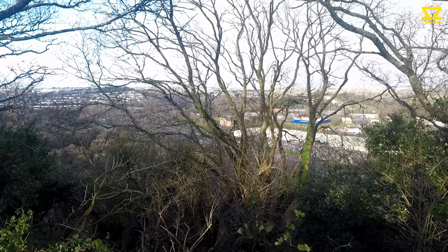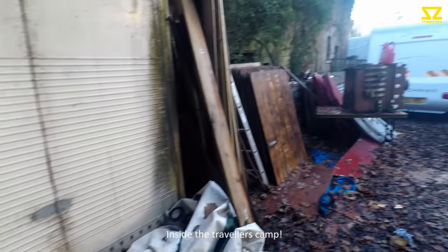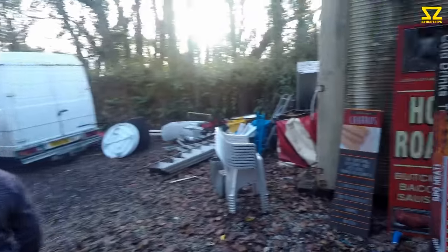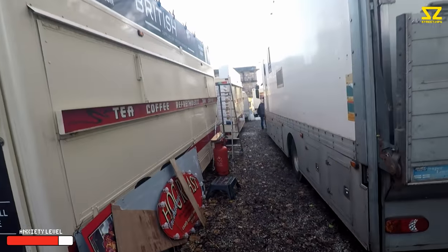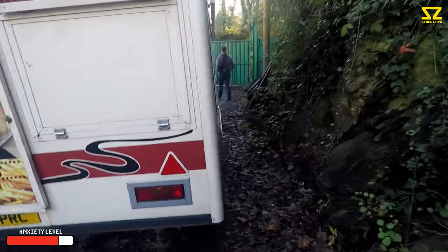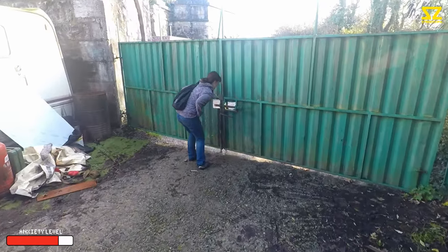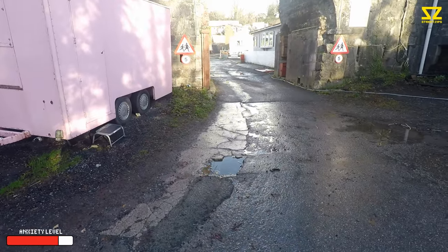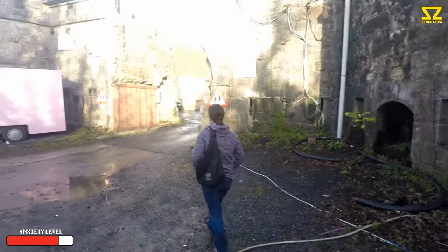We're right up on top of the city looking down. Police sirens in the distance — I don't think they're coming for us. There are some old buildings. It's like a proper travelling community isn't it — some new cars there as well.